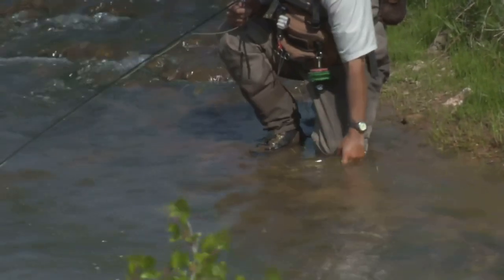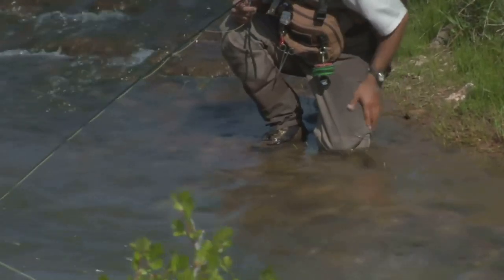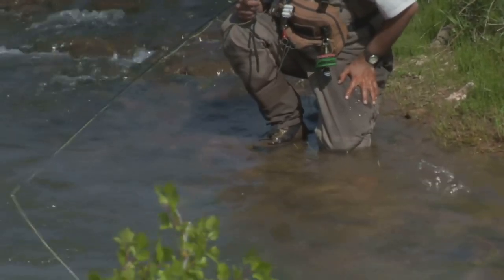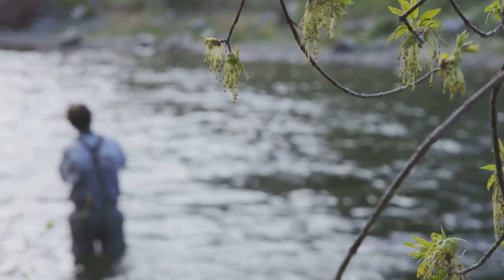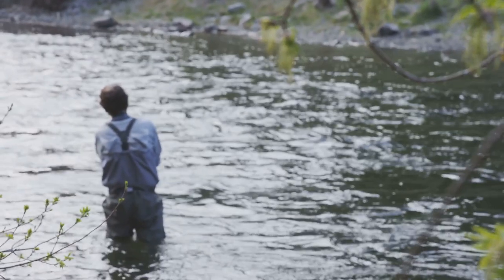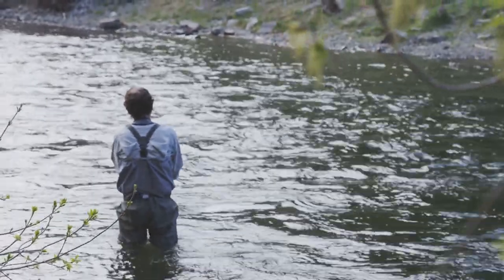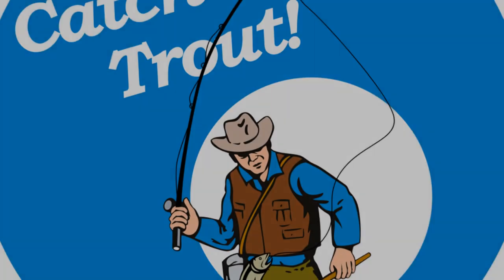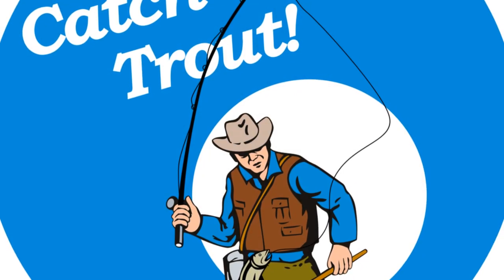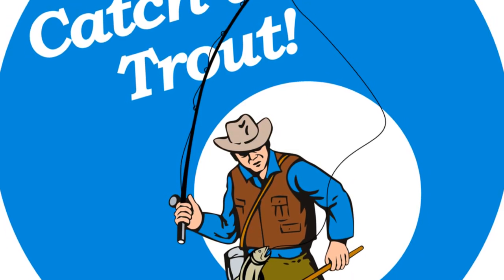Remember, respect your catch. Practice catch and release whenever possible. This helps to preserve the fish population and ensure that future generations can enjoy the same great fishing experiences. It's also a way to show appreciation for the natural beauty and resources of Pactola Lake. By practicing catch and release, you're contributing to the conservation efforts that keep this lake a top fishing destination.